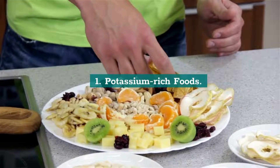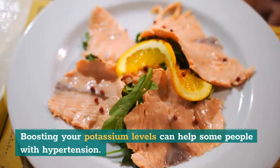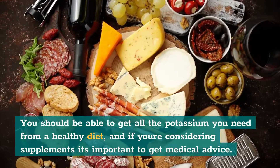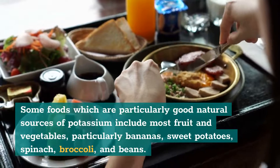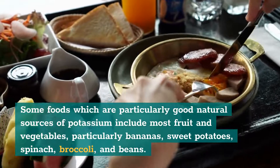1. Potassium-Rich Foods. Boosting your potassium levels can help some people with hypertension. You should be able to get all the potassium you need from a healthy diet, and if you're considering supplements, it's important to get medical advice. Some foods which are particularly good natural sources of potassium include most fruit and vegetables, particularly bananas, sweet potatoes, spinach, broccoli, and beans.